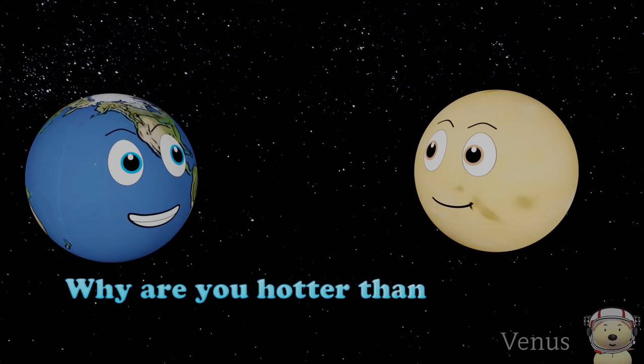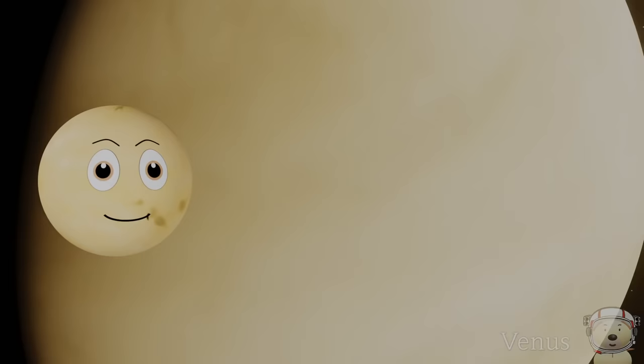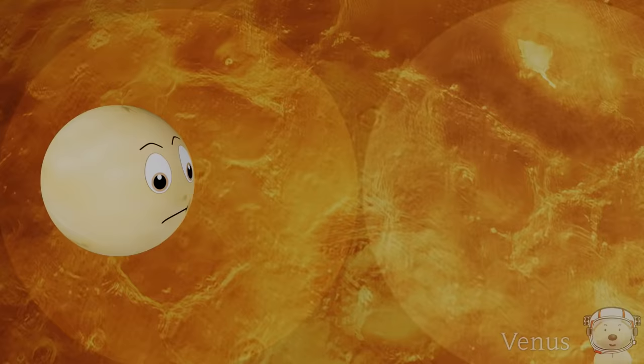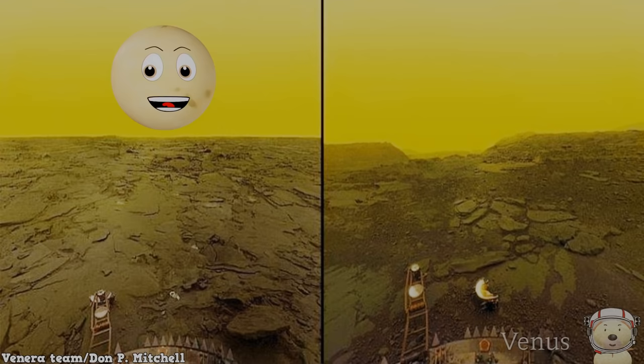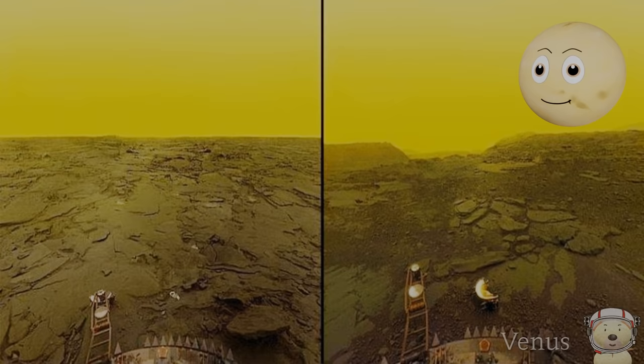Why are you hotter than Mercury? Because I have a thick cloud layer that keeps all the heat in. Below the pretty clouds, I'm a boiling, red, scorched planet. I am very similar in size to Earth, although unlike Earth and most planets, I spin the other way. I am one of the most visited planets in the solar system — more than 40 spacecraft have tried to visit me.